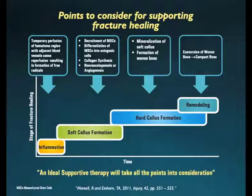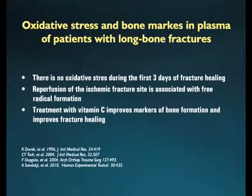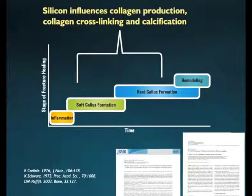As we discussed, the inflammatory phase includes reperfusion of the hematoma, resulting in formation of free radicals which can lead to oxidative stress. Supplementation with an antioxidant seems rational. When we think about antioxidants, we get a glimpse of vitamin C. There are several studies which report that supplementation of vitamin C improves markers of bone formation, thus aiding in fracture healing.